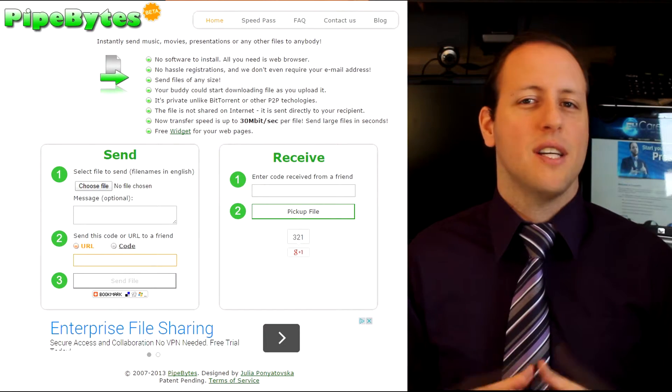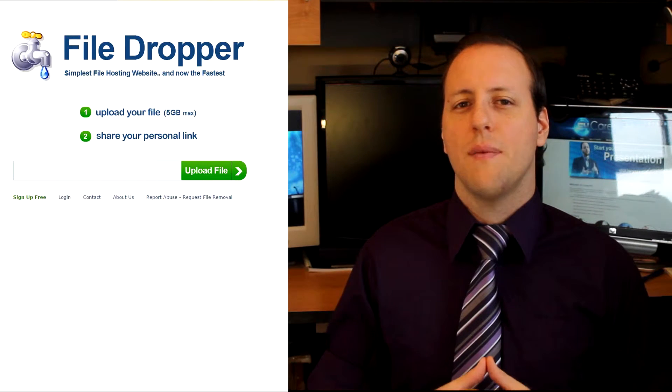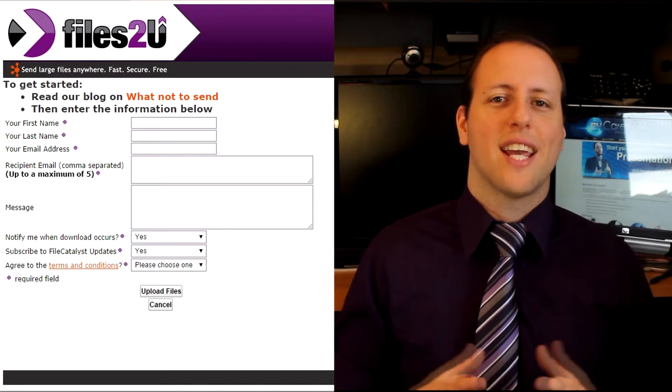I like to give you options, so here are a few other large file transfer websites that are available for you to use. Pipebytes.com doesn't have a file size limit, which is pretty cool. Filedropper.com has a file size limit of 5 gigs, and Files2u.com has a file size limit of 3 gigs.